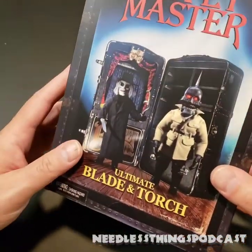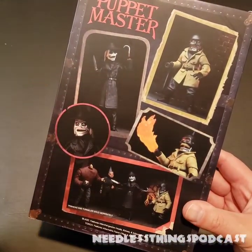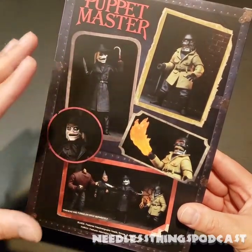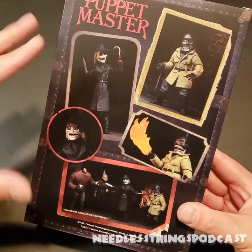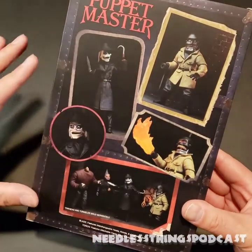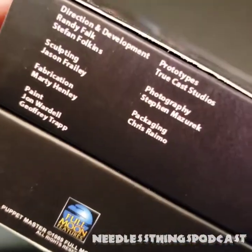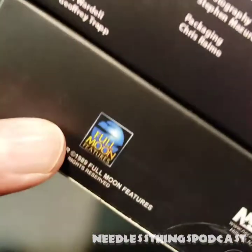Full Moon, who put the movies out in the first place, understood the demand for Puppet Master toys from the start. If you go all the way back to the VHS releases of the original movies, some of the very first special features would appear after the film finished — you just left the VHS running and they'd give you behind-the-scenes content, then an ad where you could buy resin models of the puppets. They knew what they had. Now NECA has given us their take on the puppets. I love that NECA includes credits — there's a little Full Moon Features logo right there.